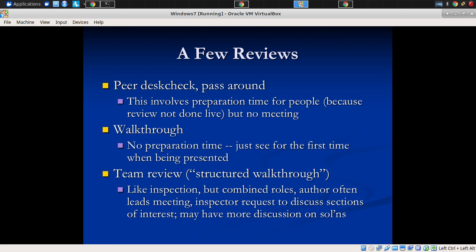A walkthrough is the more relaxed version — it's the most relaxed, where it's definitely the author presenting. Maybe there is or is not a recorder present, and there may not even be formal roles — it's a bunch of people getting together and putting their heads together to analyze the artifact.